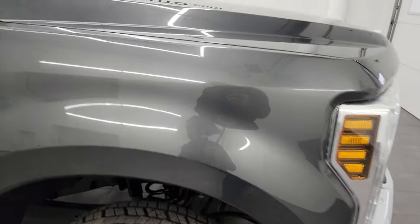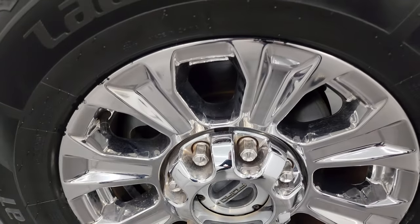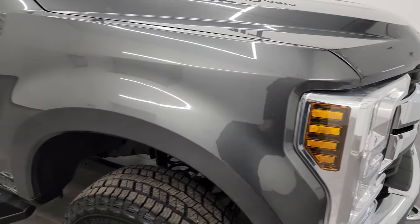Passenger side front fender is in great shape as well, no dents or dings. The passenger side front wheel has no major scuffs or scrapes — looks really good. Magnetic gray metallic, one of my favorite grays on the Ford trucks. It has a lot of metal flake in it, it's a little bit darker than the new carbonized gray, but looks really good. Paint is in really nice shape on this truck.